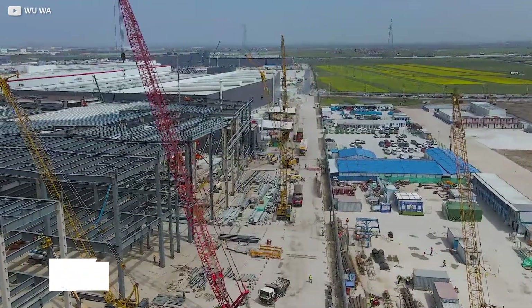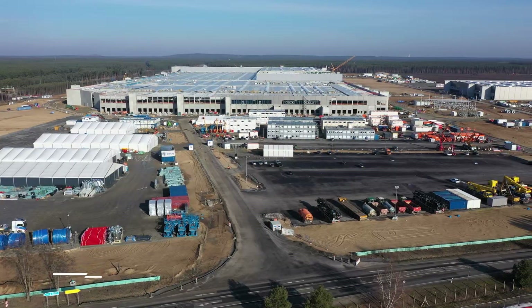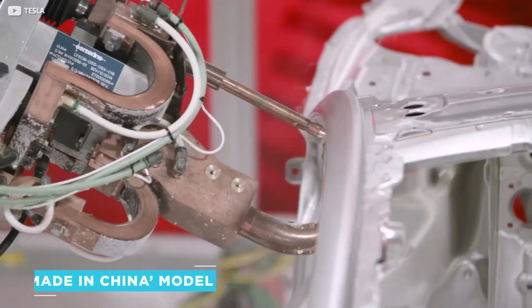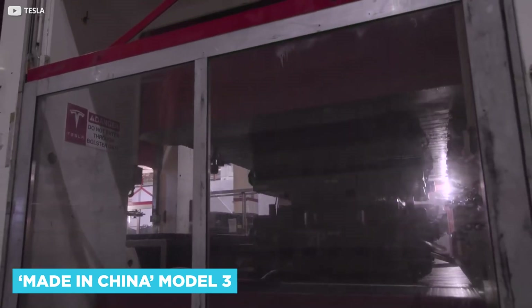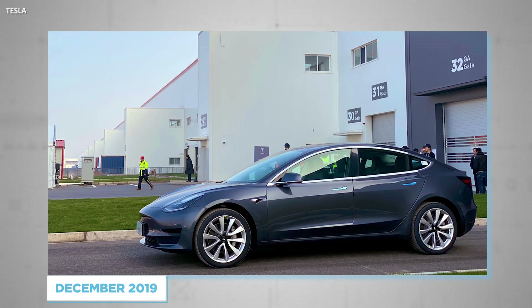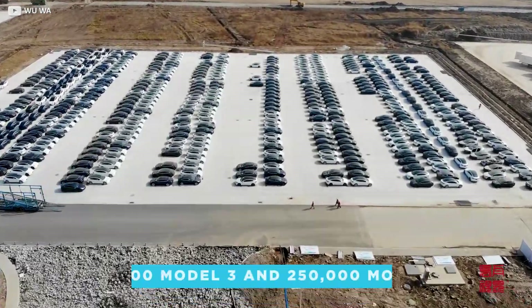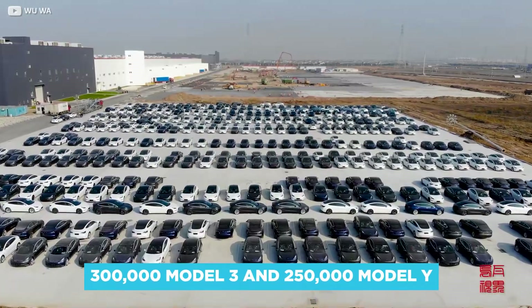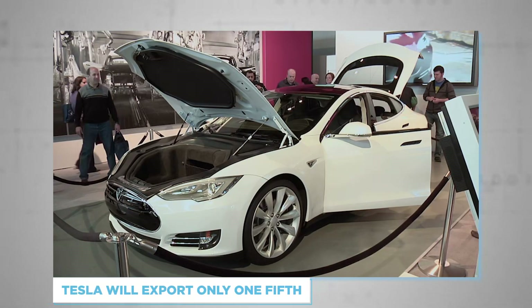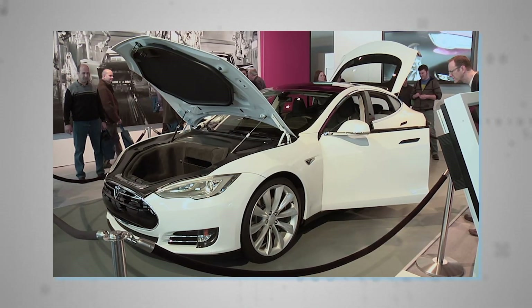By the end of summer 2019, all building work had been completed in a timeframe half that of the Nevada factory, which took around two years from start to finish. After a few more months of moving machinery in, the first made-in-China Model 3 rolled off the production line in December 2019 in its non-standard blue colour. Tesla is tasked with eventually producing 300,000 Model 3s and 250,000 Model Ys from its Shanghai factory, exporting only one-fifth, with the rest destined for customers in the world's largest car market.